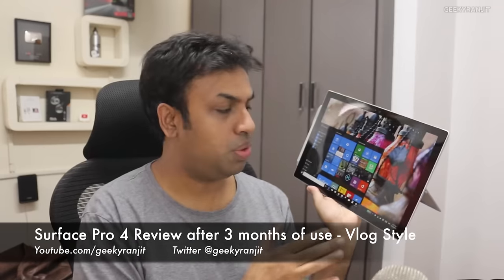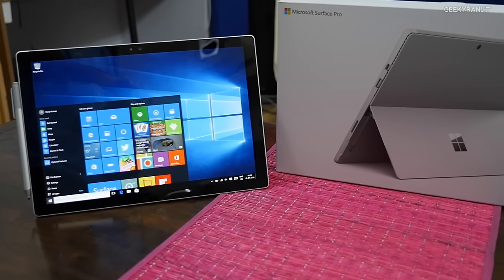Hi, this is Ranjit and in this video I'll be sharing my review and experience using the Surface Pro 4. I've seen a lot of reviews but most of them feel more like presentations than actual end-user experience sharing. I've been using this Surface Pro 4 for almost three months and this is actually my third unit because all previous units had hardware issues.